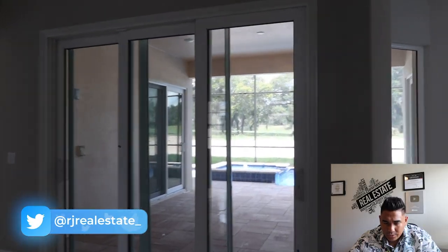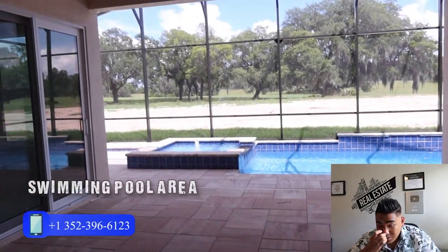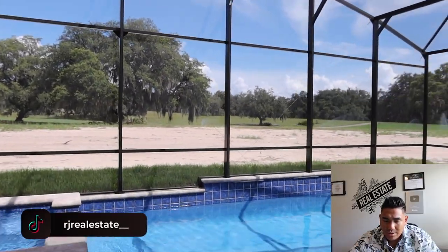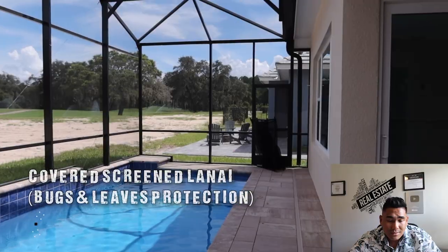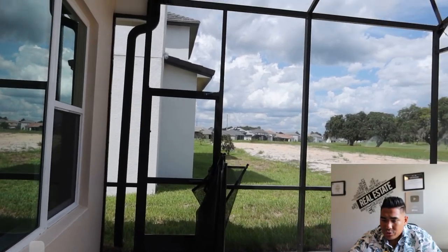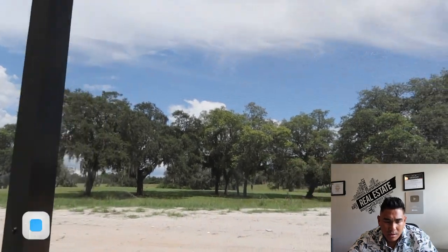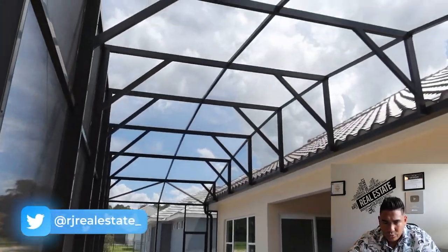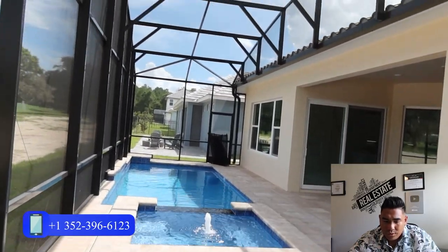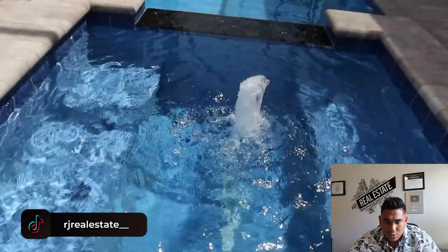Now we are heading to the beautiful swimming pool area, which is my favorite part. Look how spacious this is — a very nice swimming pool area that you can enjoy. As a bonus, you already have a covered lanai at the back of your house, so you have protection from debris and leaves. And this is the spa, which is connected to the swimming pool. You can enjoy both while staying here — it is a really nice home.